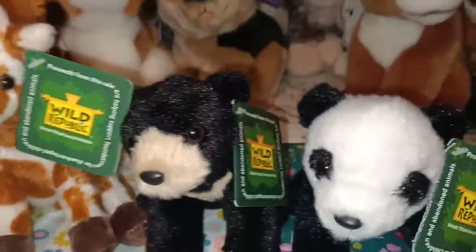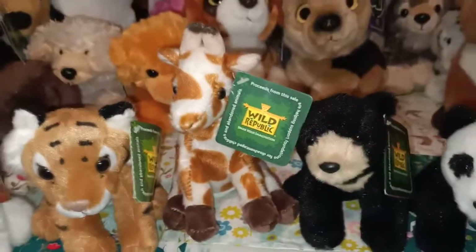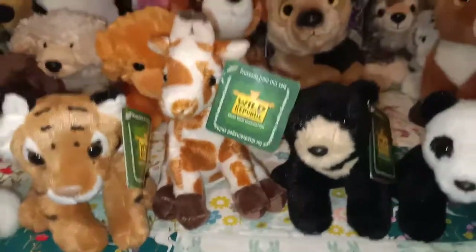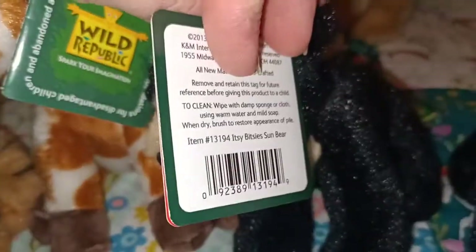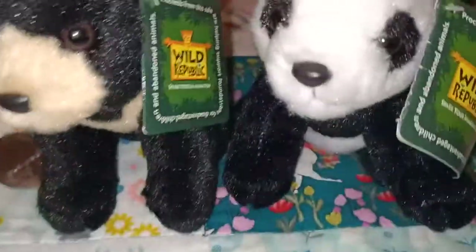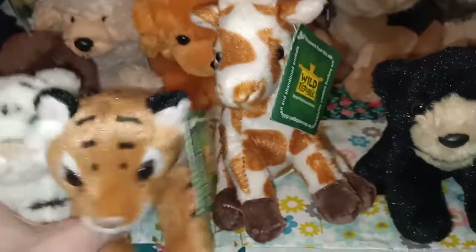I think I got these four at the same time — I couldn't choose which one I wanted, and they were super cheap at a market, so I bought them all. So this one's the sun bear, and you've got your panda, little giraffe, tiger, and white tiger as well. Those are the Itsy Bitsy.